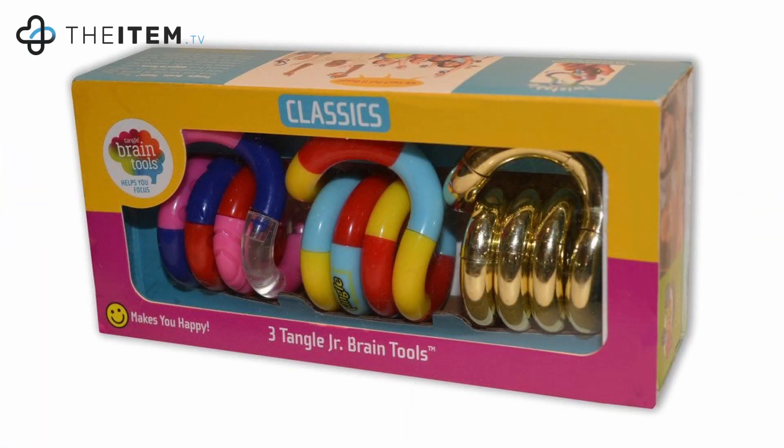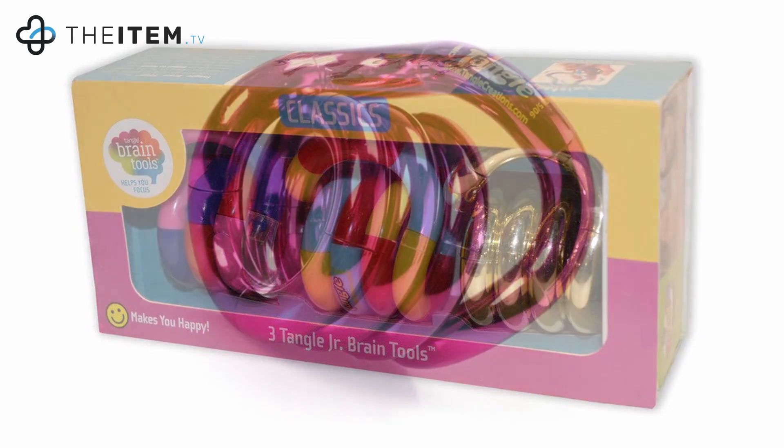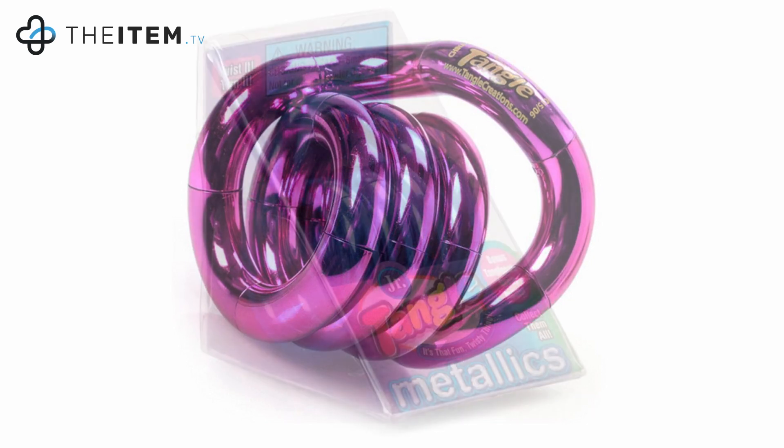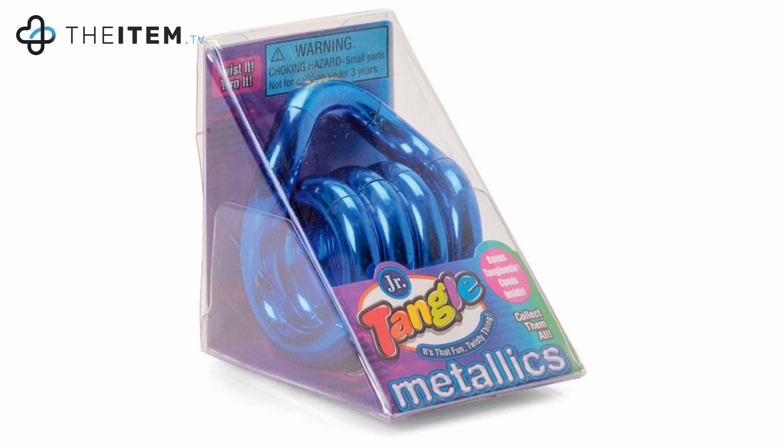Tangle Brain tools help aid focus and learning by giving the hand something to do. This is called moving from fidget to focus, and is based on scientific evidence that shows people focus better when they are in motion. It works for all ages, as well as people with mental and learning disabilities.